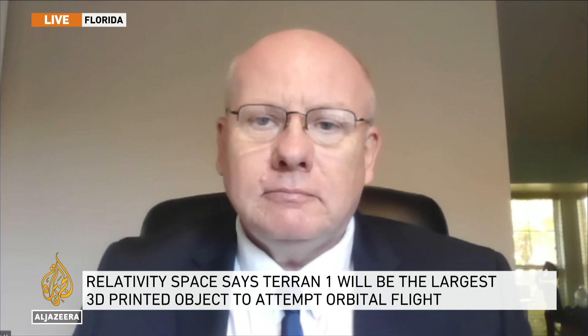No doubt you will be watching that launch very closely. Thank you for your time. That is Donald Platt joining us live from Melbourne, Florida. Thank you.